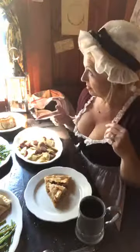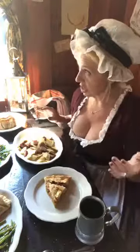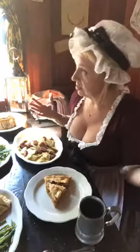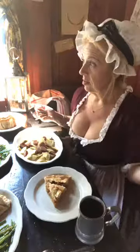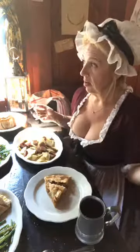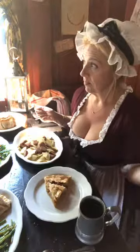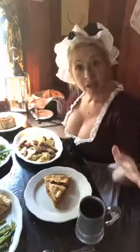So, breakfast and lunch — do you serve it to a certain time? Breakfast starts at 8 o'clock on Saturdays, and the lunch menu starts about 10:30 or so. It goes through about 6 o'clock on Saturdays. And then we have dinners by pre-purchase in November. So, events — I'm going to come back and do one.